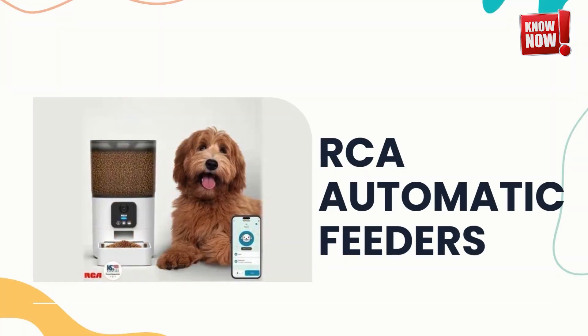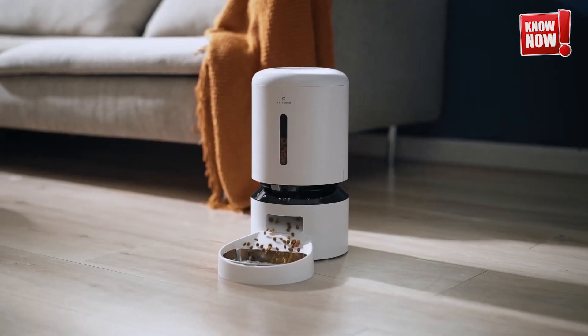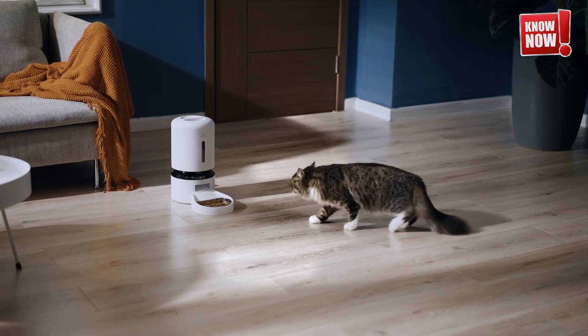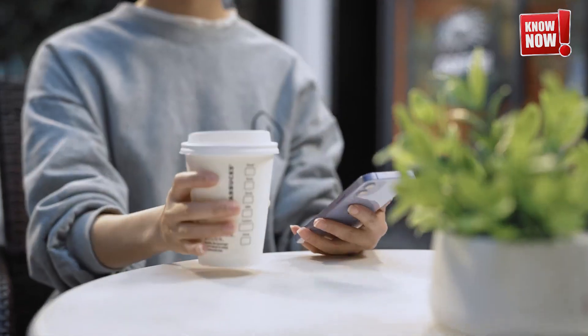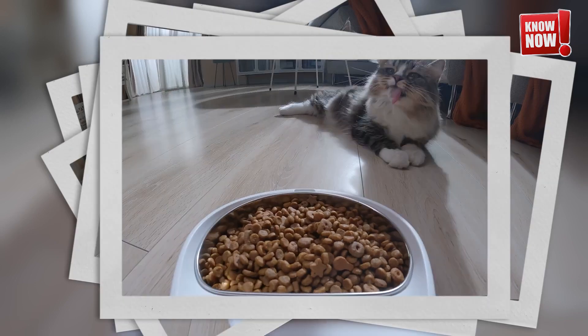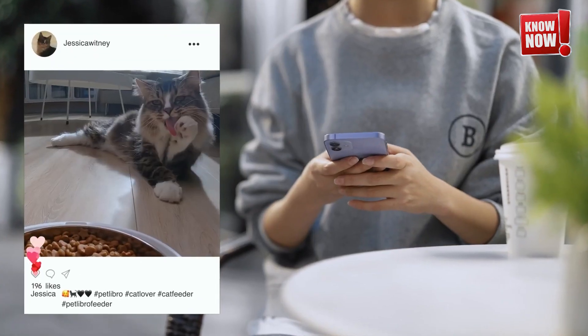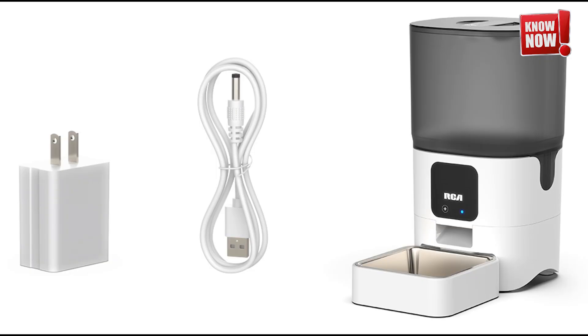RCA Automatic Feeders. Pet lovers, it's time to celebrate. Now you can ensure your furry friends are fed right on time, even when you're not home, thanks to these innovative automatic feeders. They come equipped with a camera option, allowing you to watch your pets enjoy their meals from wherever you are. Perfect for those busy days or when you're away, these feeders are a game-changer for pet care.